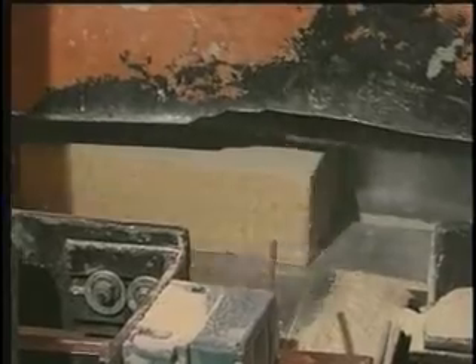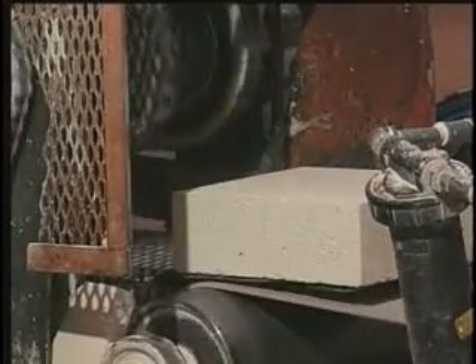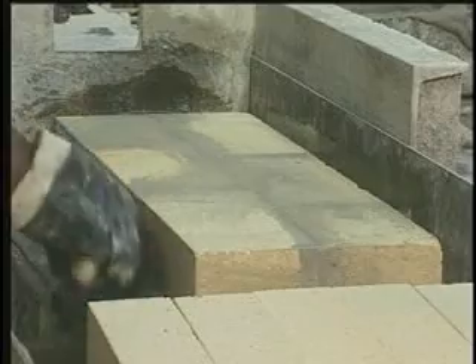After firing, these brick are machined to precise dimensions by processing them through a series of grinding wheels. They can be custom ground or mortared into built-up shapes to meet specific customer requirements.